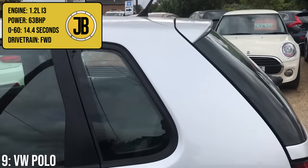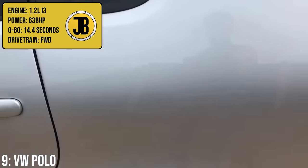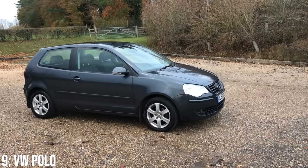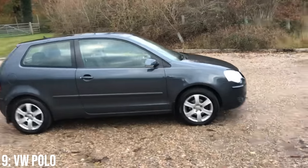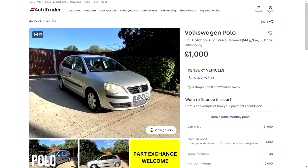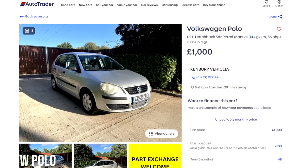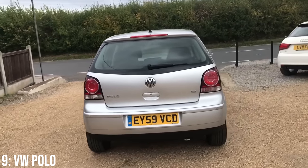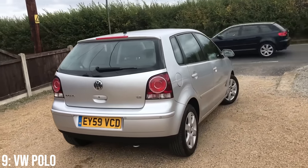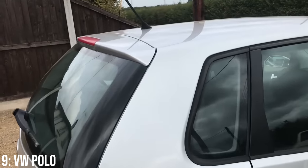It comes with the same 1.2-litre inline-3 engine making 63 brake horsepower, which will get it to 60 in 14.4 seconds — helped by the fact that it's smaller and lighter — and it handles a bit better with less body roll than the Fabia. They come in around the £1k mark for a 2005 9n3, and I spent £400 originally on my 9n. It's also very reliable: in over six years of ownership I've spent less than £1,000 on actual required repairs.